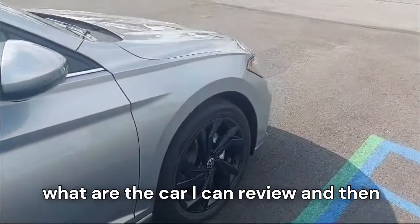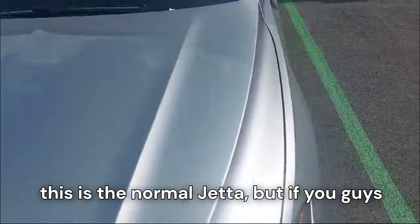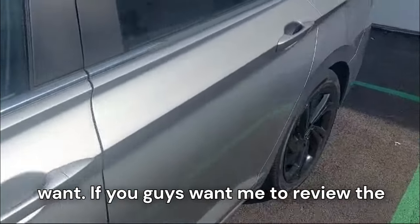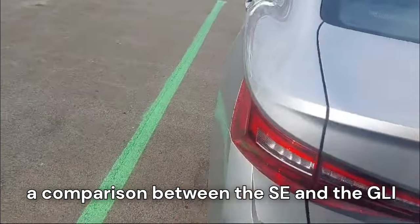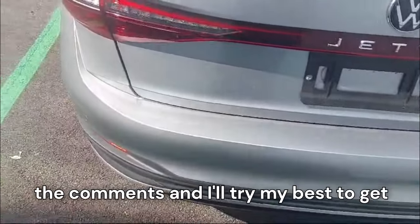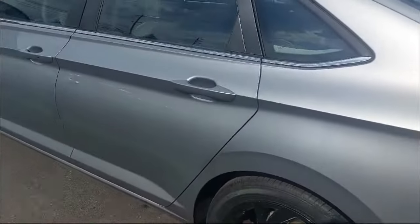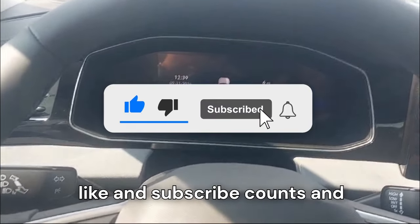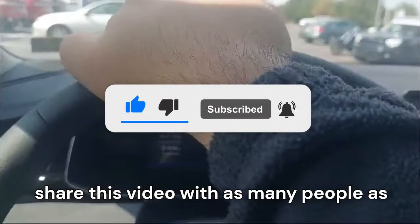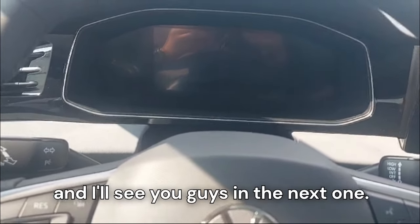Let me know in the comments what car you'd like me to review next and I'll try to bring that review for you. Also, this is the standard Jetta, but if you want me to review the GLI version or do a comparison between the SE and GLI Jetta, let me know in the comments. If you enjoyed this video, hit that like button, hit subscribe — every like and subscribe counts. Share this video with as many people as possible so I can get more content for you guys. Thanks for watching and I'll see you in the next one.